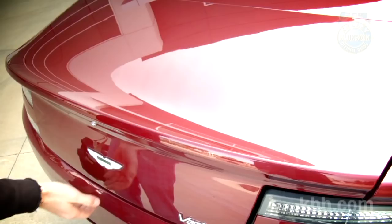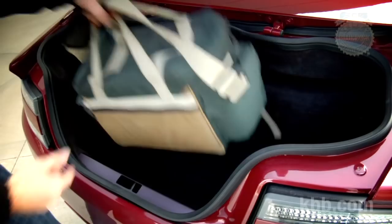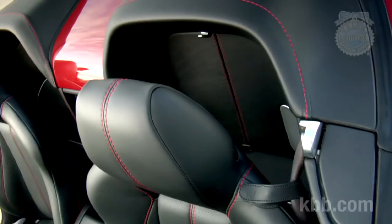The Volante's trunk isn't huge, but it's big enough for a couple of weekend bags and there's some extra cargo nooks in the cabin. The coupe is essentially a hatchback, which in our book makes it practical transportation.